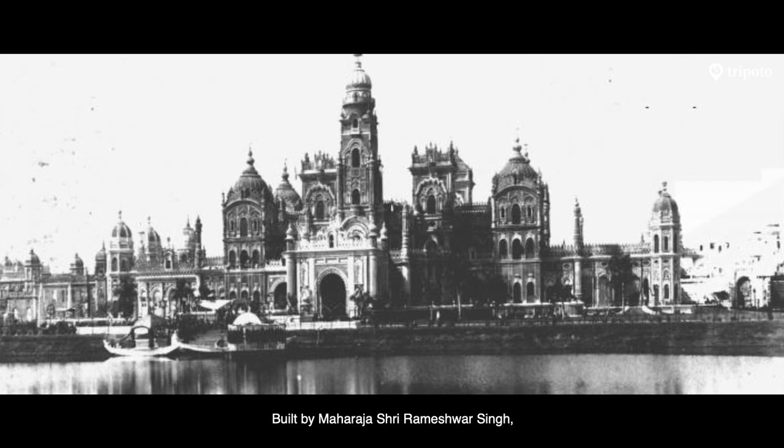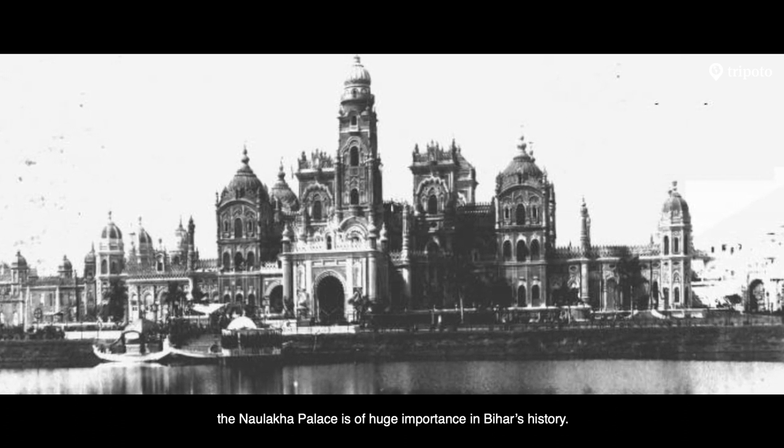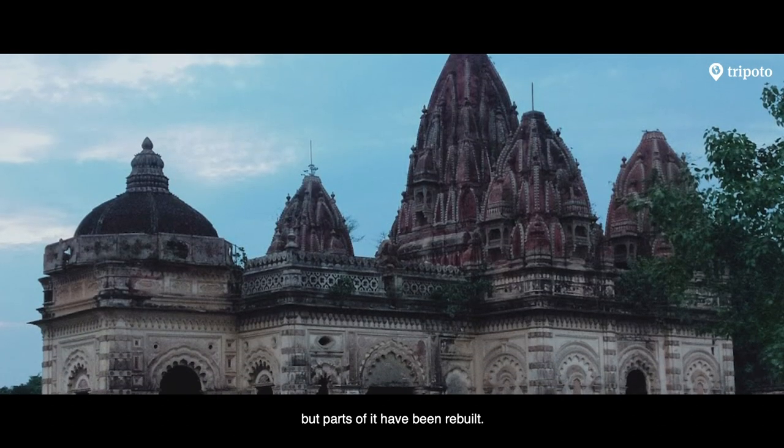Built by Maharaja Sri Rameshwar Singh, the Naurakha Palace is of huge importance in Bihar's history. It suffered tremendous damage in an earthquake in 1934, but parts of it have been rebuilt.